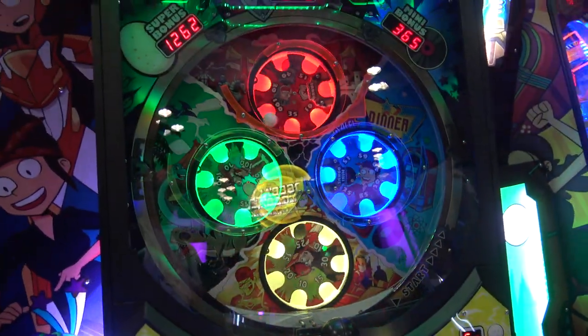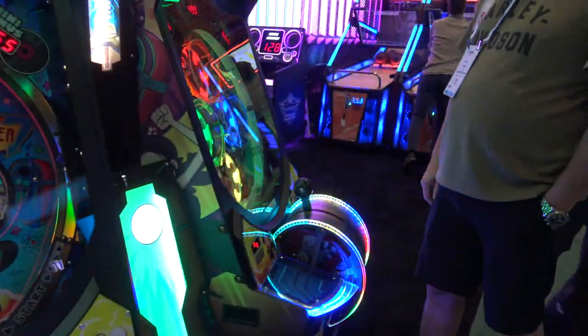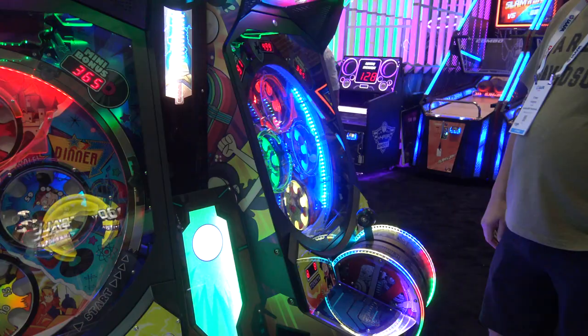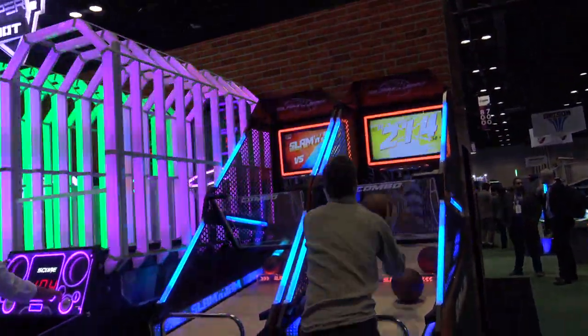You just use the lever there to launch a ball into one of the moving spinning wheel targets, and the better you do the more tickets you win of course.